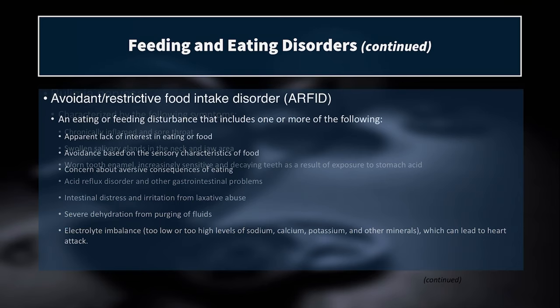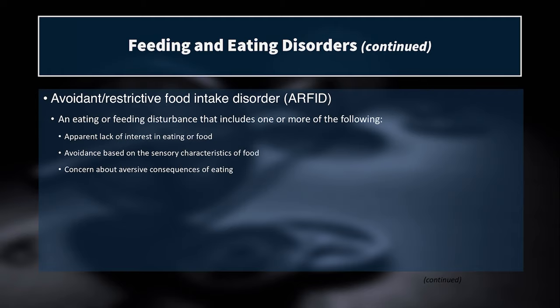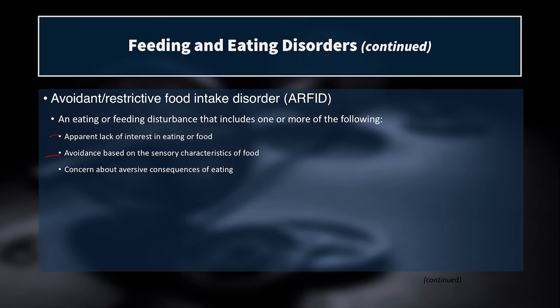The avoidant/restrictive food intake disorder is a less well-known condition that includes an apparent lack of interest in eating, avoidance of food based on its sensory characteristics — such as disliking anything cold, chewy, or crunchy — leading to consuming far too few calories. There's also a concern about negative consequences of eating, such as toxins, antibiotics in meat, or pesticides on produce, causing individuals to avoid food altogether and effectively starve themselves of calories and nutrients.